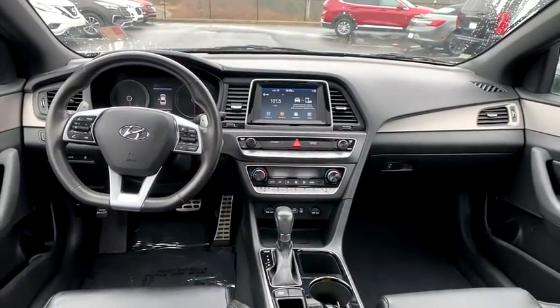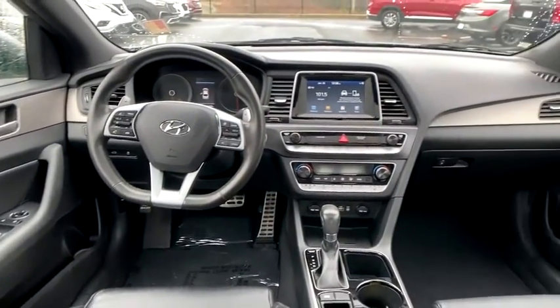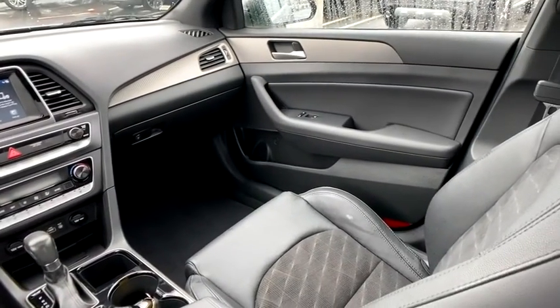Security system, heated front seat, trip computer, remote keyless entry, cargo net, tachometer, carpeted floor mat, overhead console, panic alarm.